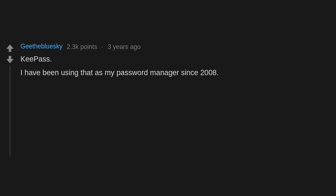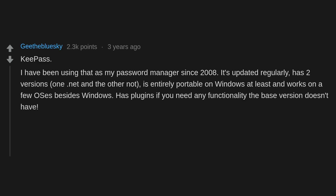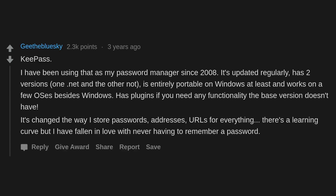KeePass — I have been using it as my password manager since 2008. It's updated regularly, has two versions, is entirely portable on Windows at least, and works on a few OSes besides Windows. It has plugins if you need any functionality the base version doesn't have. It's changed the way I store passwords, addresses, and URLs for everything. There's a learning curve but I have fallen in love with never having to remember a password.